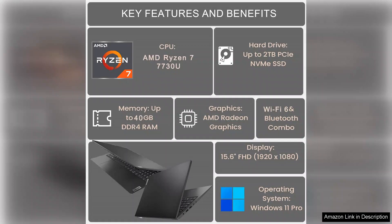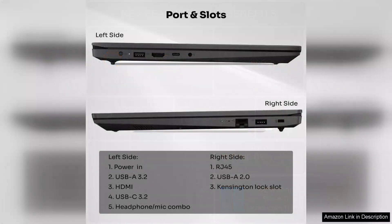The battery life is commendable, lasting up to 8 hours on a single charge, which is essential for users on the go. The inclusion of WiFi 6 further improves internet connectivity, providing faster speeds and more reliable connections.